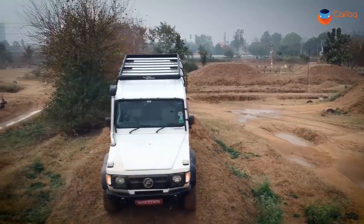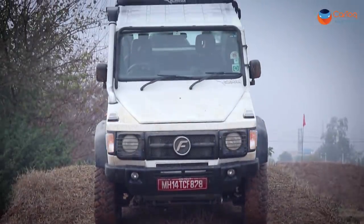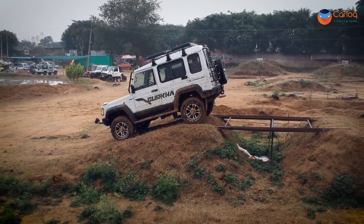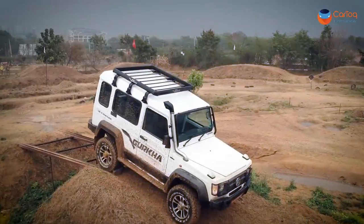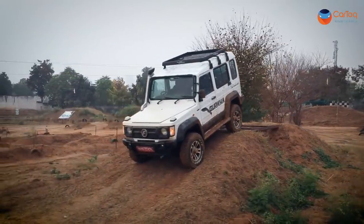The overall design otherwise remains the same as the older Gurkha. The white colour looks great and gels well with the contrasting black shade of the cladding and other bits. Arrive in the Force Gurkha with these accessories and you will turn more heads than a Fortuner that costs three times the price. The G-Wagon lookalike design theme also works well for the Gurkha.